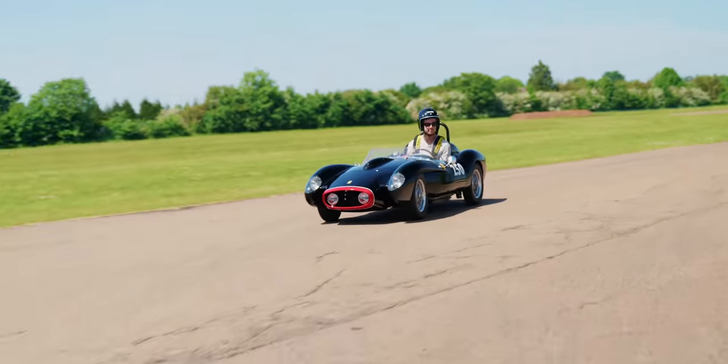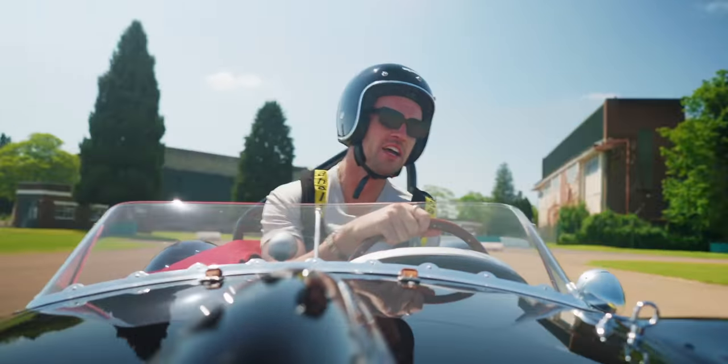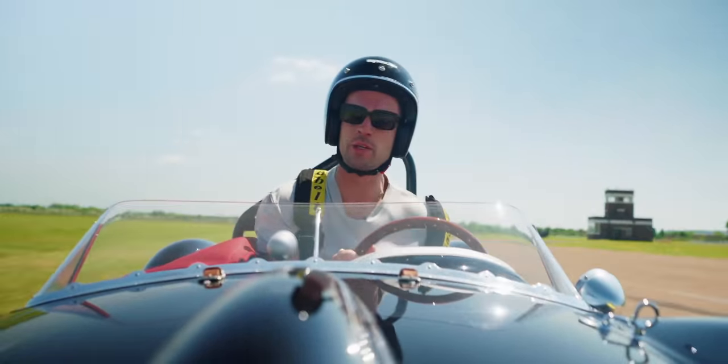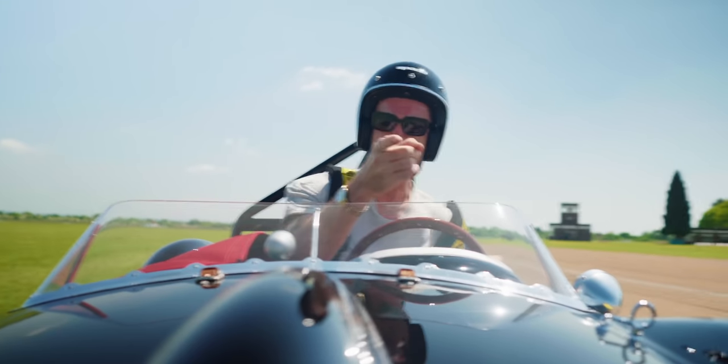The Testarossa J. Please make sure to like and subscribe. And if you have been, thanks for watching.